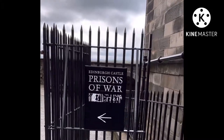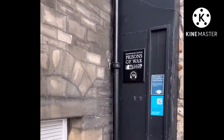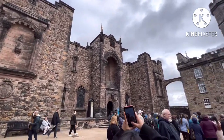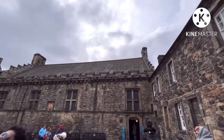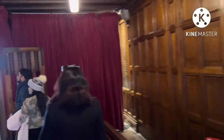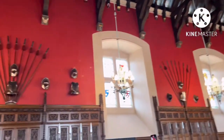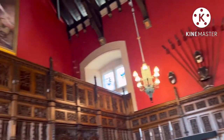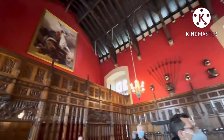Edinburgh Castle is alive with exciting tales of its time as a military fortress, royal residence, and prisoner of war site. When you climb Castle Hill, you will walk in the footsteps of soldiers, kings and queens, and even the odd pirate or two. Though parts of it remain in military use, the castle is now a world-famous visitor attraction and an iconic part of the Old and New Towns of Edinburgh World Heritage Site.